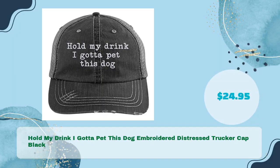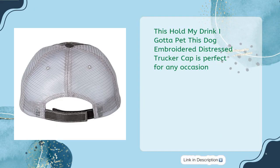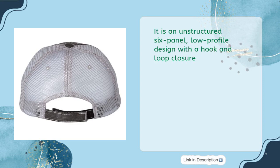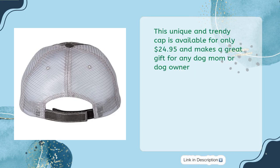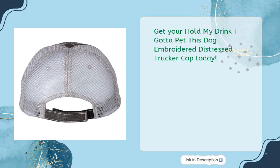Hold My Drink I Gotta Pet This Dog Embroidered Distress Trucker Cap Black, in just $24.95. This cap is perfect for any occasion — an unstructured 6-panel, low-profile design with a hook-and-loop closure. Featuring a fully embroidered design and a pre-curved fray visor with contrasting undervisor, this cap is perfect for the ultimate dog lover. Available for only $24.95, it makes a great gift for any dog mom or dog owner. Get your Hold My Drink I Gotta Pet This Dog Embroidered Distress Trucker Cap today.